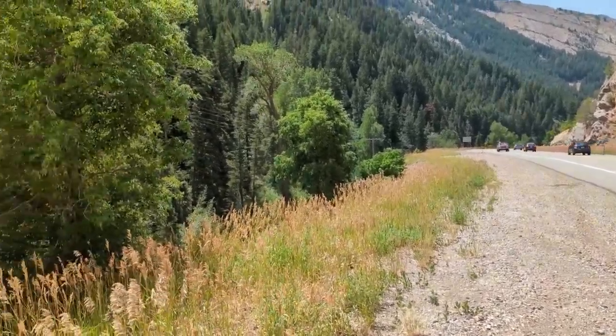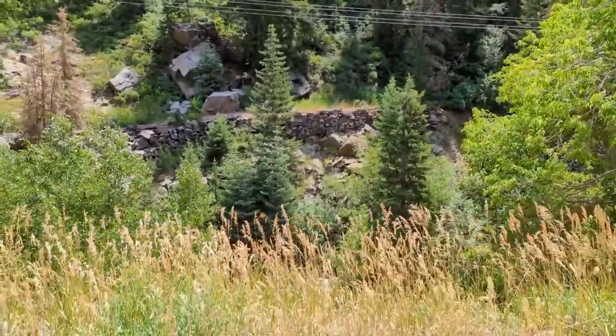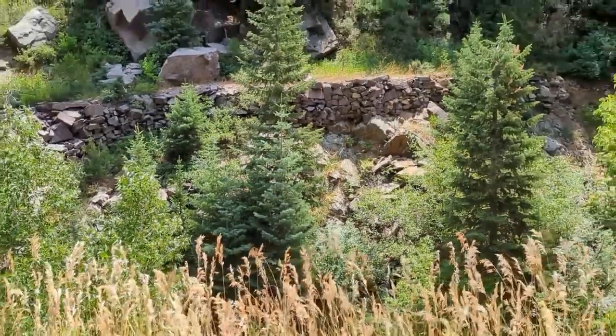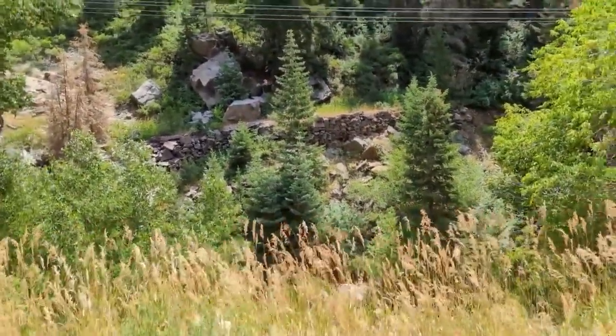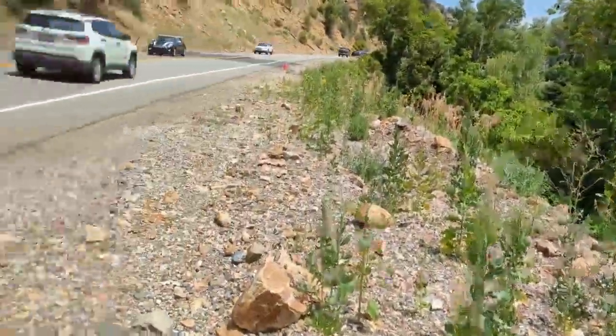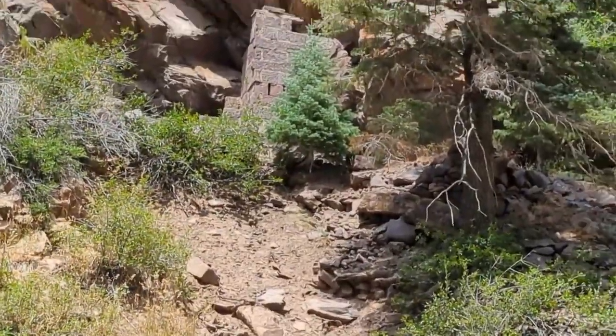We're in Big Cottonwood Canyon today. When I was here a week ago, I noticed this rock wall here. Coming back today, I randomly picked a geocache in the canyon to stop at, and it's apparently up at this little wall. I wonder if the two are related.